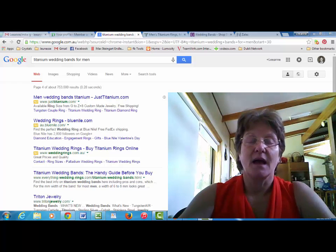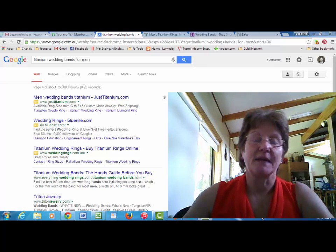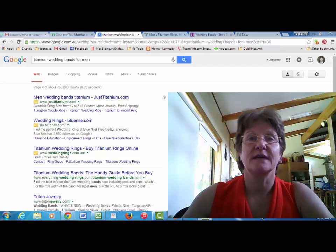Hi, my name's Leanne M.B. and you're watching this video because you're searching for titanium wedding bands for men. Well, you've come to the right place because I'm going to show you how to save lots of money.